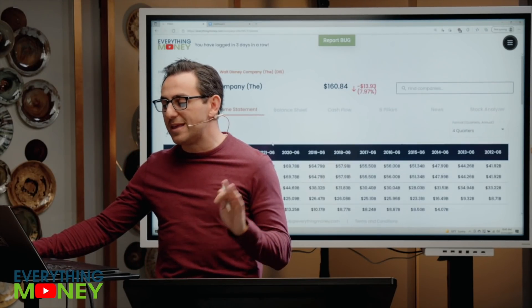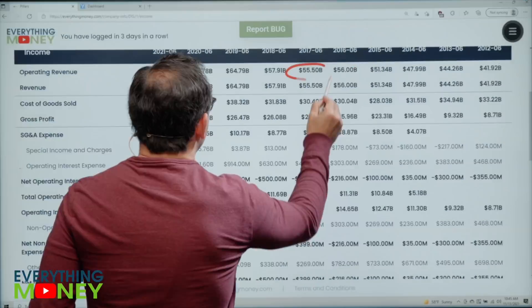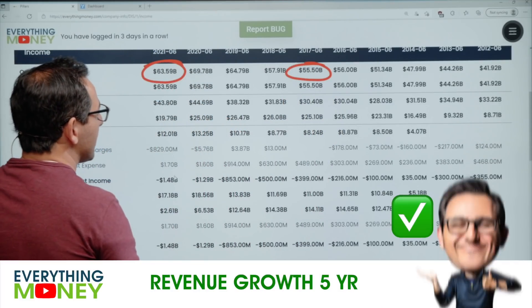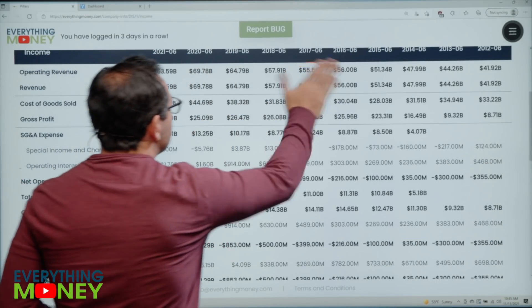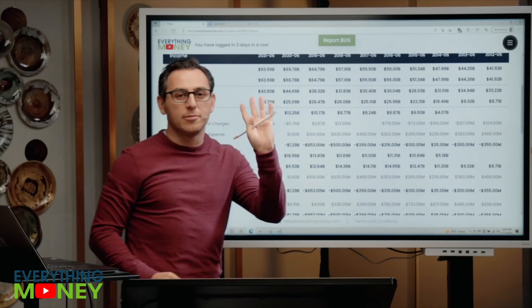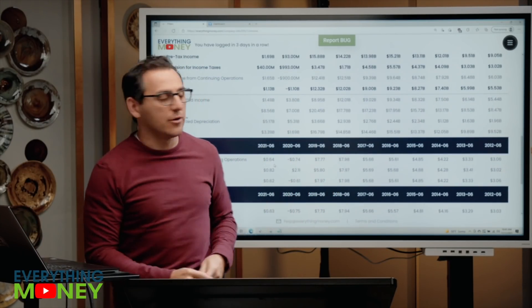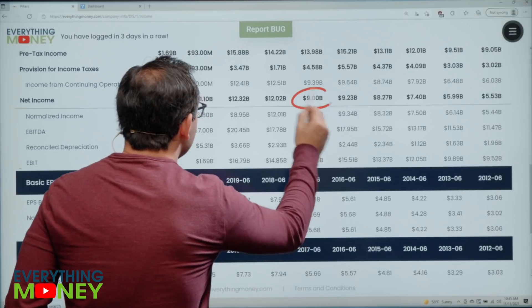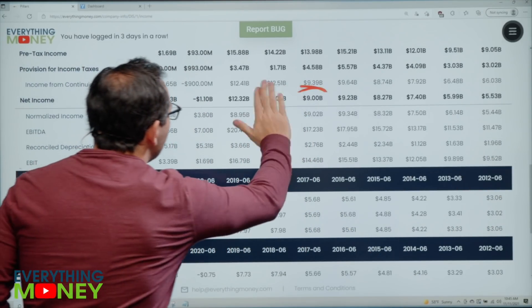Pillar number three: we go to the income statement. We want to see revenue growth over the last five years — 55.5 to 63.6. It had growth then fell off. We're okay with that; it's still a check mark. Pillar number four: we want net income, also known as profit, to be growing. It went from $9 billion to $1.1 billion — that's an X. Again, COVID-related. I'm actually surprised they're this profitable this quickly.